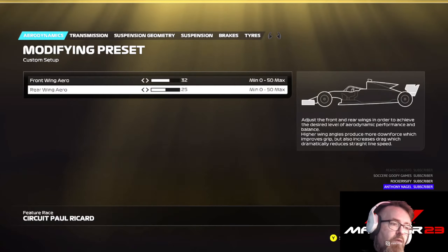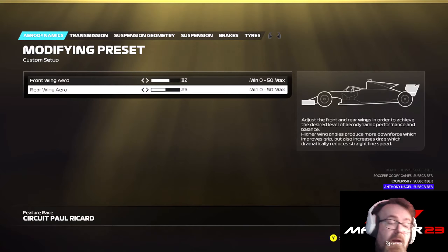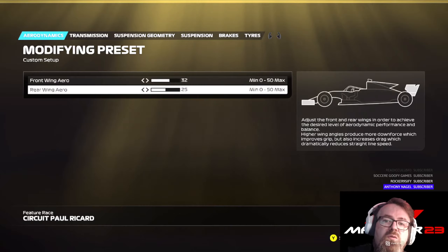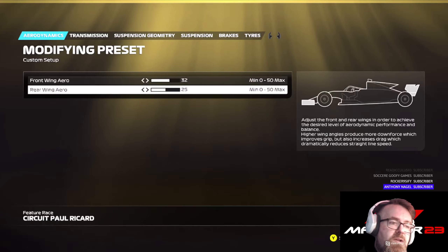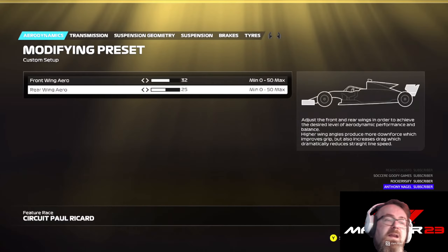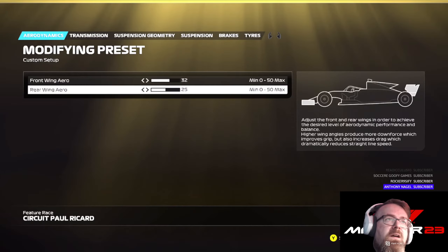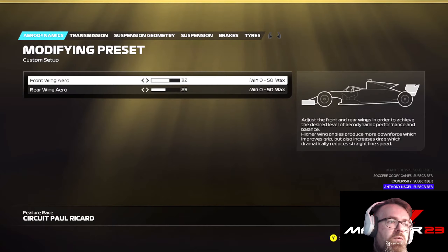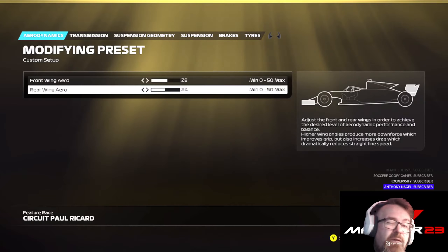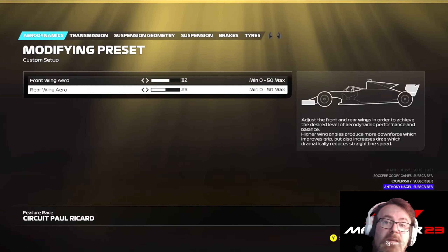Yes, there are a number of straights at Paul Ricard, but there are a lot more corners. And trust me, it's in those corners per lap where you make it up. Nobody wants to set a car up for straight-line speed and then be sliding through the corners with excess tire wear. This is why I've gone with such high downforce — 32.25. For those who can handle lower downforce, you could probably run 28.25 or 28.24. But personally, I'm happy with 32.25.